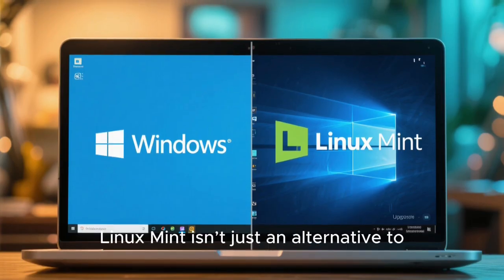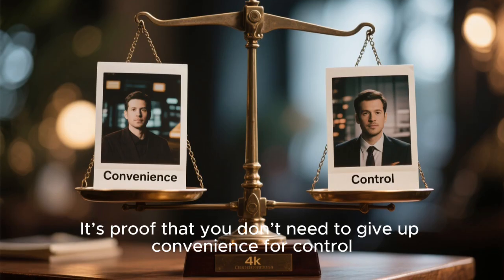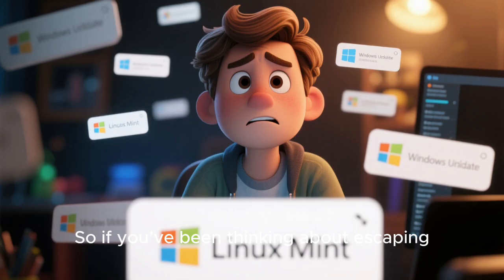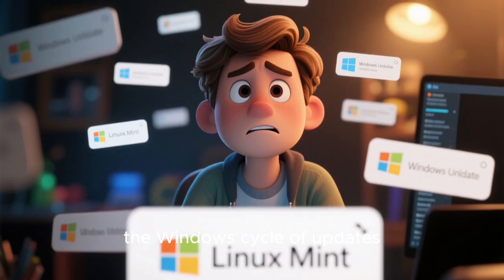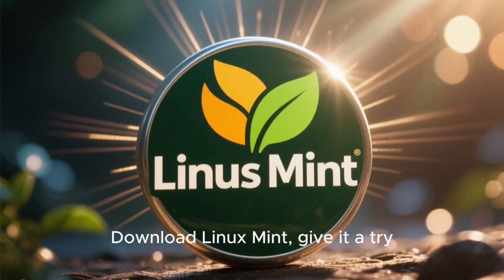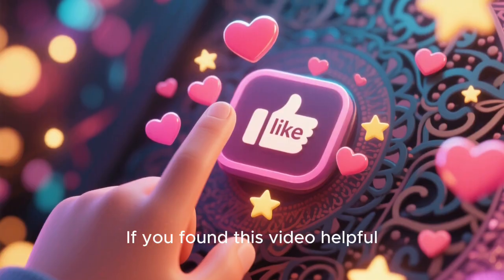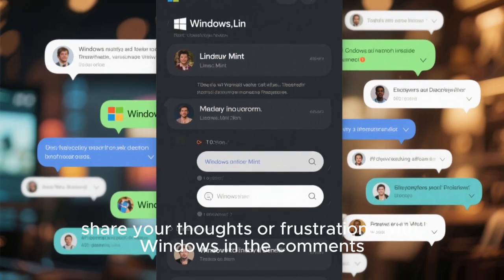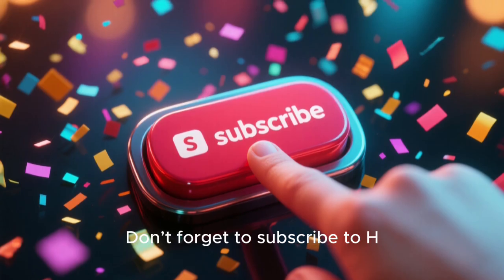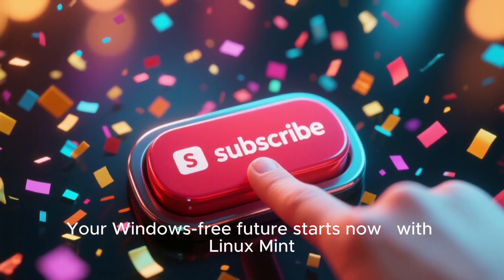In 2025, Linux Mint isn't just an alternative to Windows — it's a genuine upgrade. It's proof that you don't need to give up convenience for control, or features for freedom. You can have both. So if you've been thinking about escaping the Windows cycle of updates, ads, and slowdowns, maybe it's time to make the switch. Download Linux Mint, give it a try, and experience the freedom of a system that truly belongs to you. If you found this video helpful, hit the like button, share your thoughts or frustrations with Windows in the comments, and let me know if you've tried Linux Mint yet. Don't forget to subscribe to HTech for more real-world tech insights, reviews, and tutorials. Your Windows-free future starts now with Linux Mint.